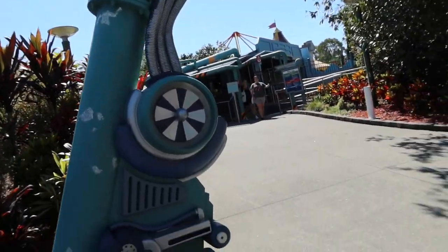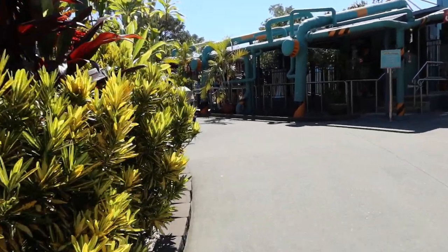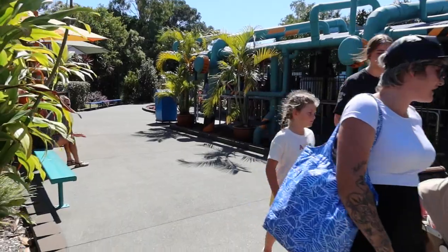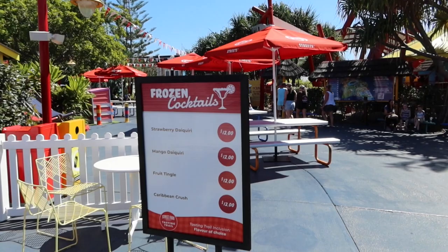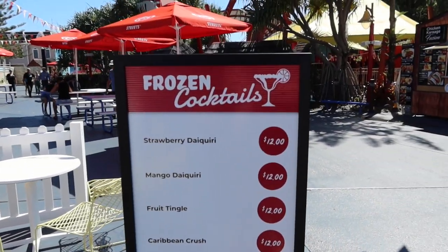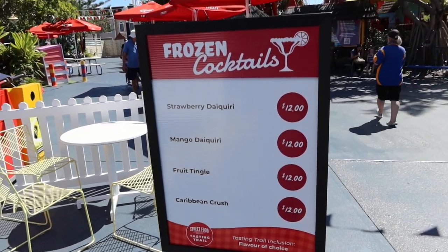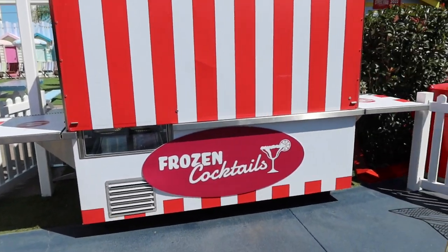Okay, it actually looks like Shockwaves is back up and open! I honestly did not think this ride was going to reopen — it's been down for that long. Walking back to the front of the park towards the Dreamworks area, I completely forgot there's a frozen cocktail stand here, and this is actually included in the band, so we may try this later to see what it's like.